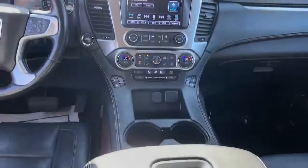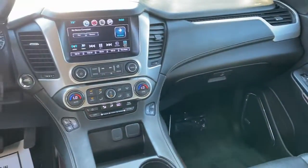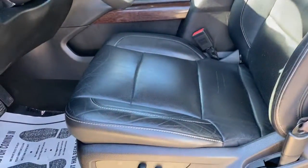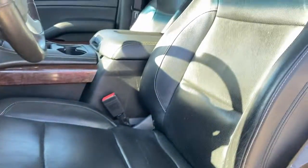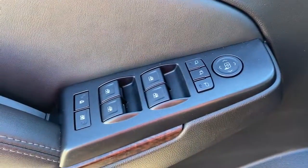These are just some of the great options this vehicle comes with: keyless entry, backup camera, keyless start, power liftgate, fog lamps, electronic stability control, Bluetooth, third-row seat, blind spot monitor, and seat memory.